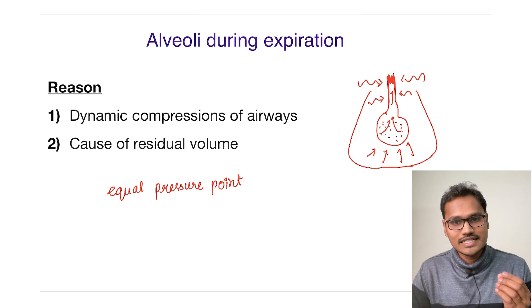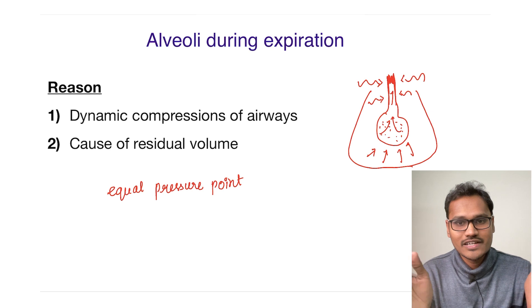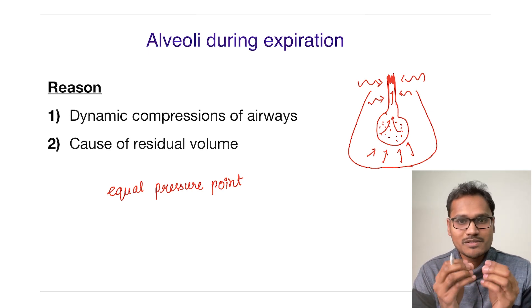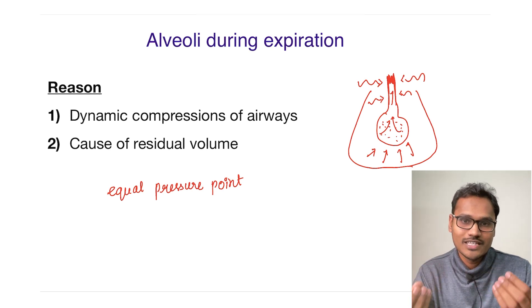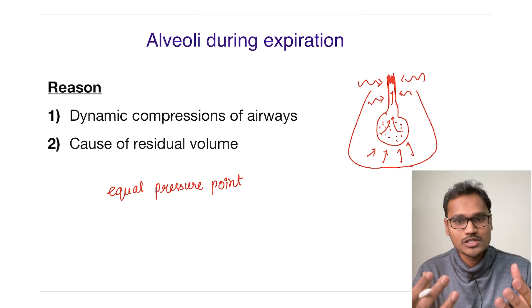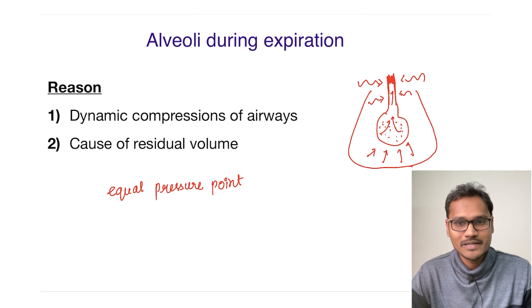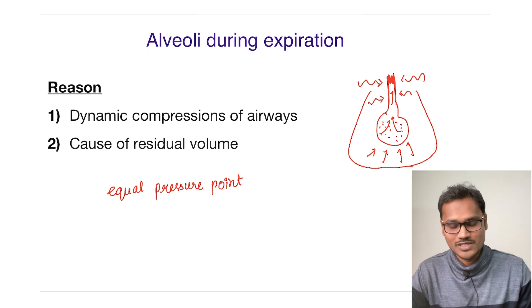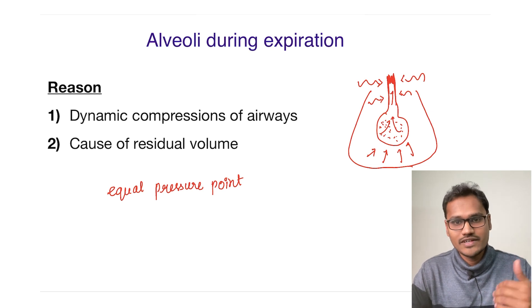This phenomenon is called dynamic compression of the airways. It is helpful because whenever the alveolar collapses, it becomes very difficult to open it back up. When a newborn is born, it has to cry and create positive pressure to open its alveolar. Think about what would happen without this — for every breath we would have to generate that effort, which is not feasible. The residual volume helps to keep the alveolar from completely collapsing, so it can open up easily when we take the next inspiration.